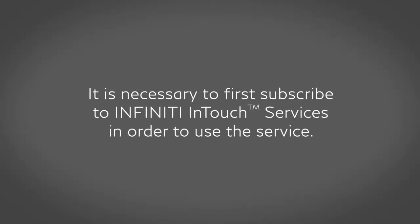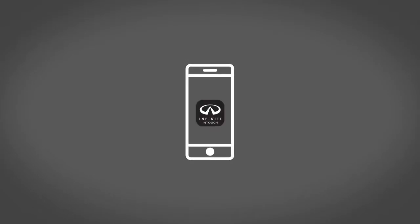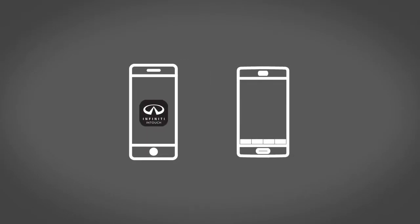It is necessary to first subscribe to INFINITI InTouch Services in order to use the service. Once enrolled, select INFINITI InTouch Services are also available through a companion app for iPhone and Android smartphones.